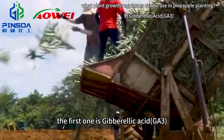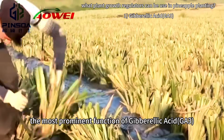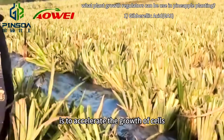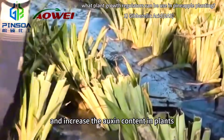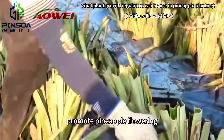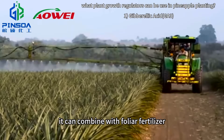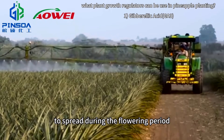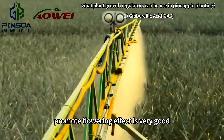The first one is gibberellic acid. The most prominent function of gibberellic acid is to accelerate the growth of cells and increase the oxygen content in plants, promoting pineapple flowering. It can be combined with foliar fertilizer to spray during the flowering period. The flower-promoting effect is very good.